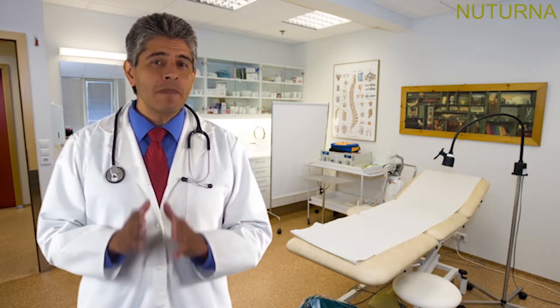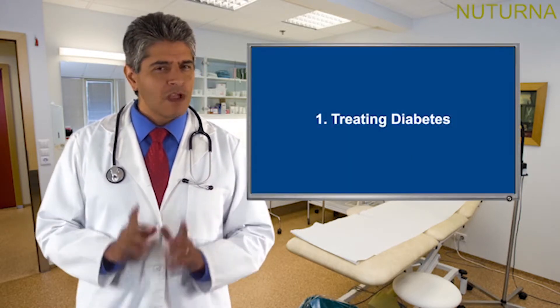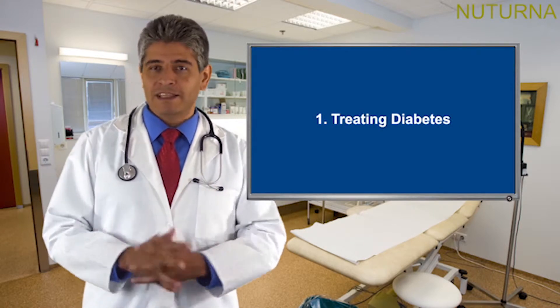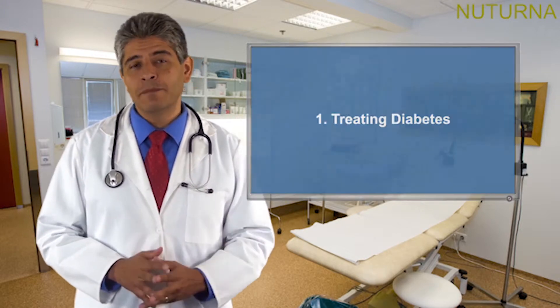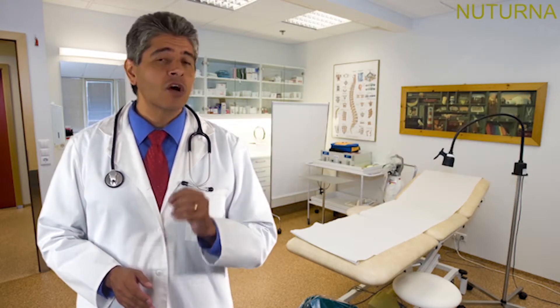Did you know that according to the American Diabetes Association, 85% of adults diagnosed with diabetes take insulin and/or an oral medication to manage their diabetes? There are two primary types of diabetes medications: insulin and oral medication, or pills. Of those adults that use medication to manage their diabetes, 19% take insulin only, 14% take both insulin and oral medication, and 67% take oral medication only.